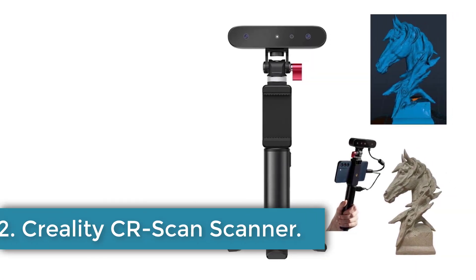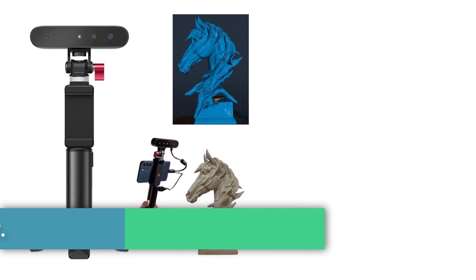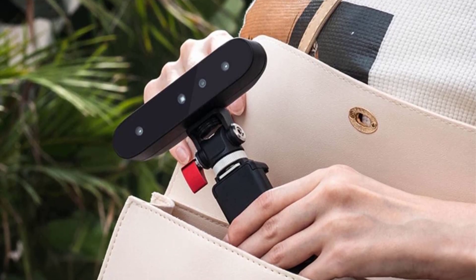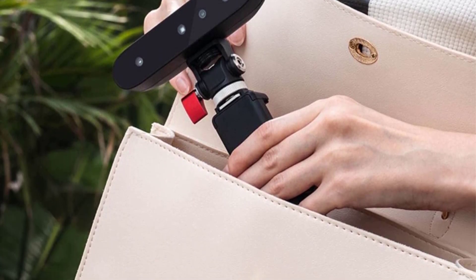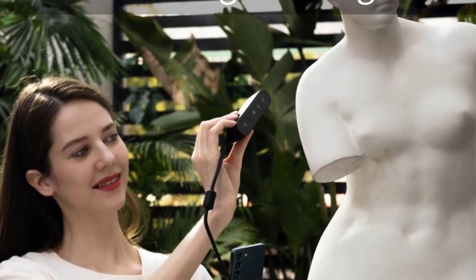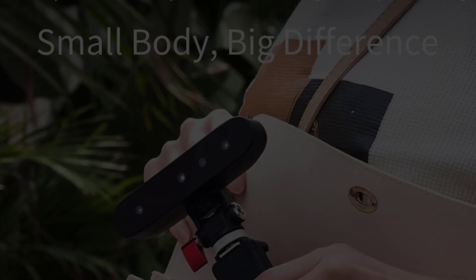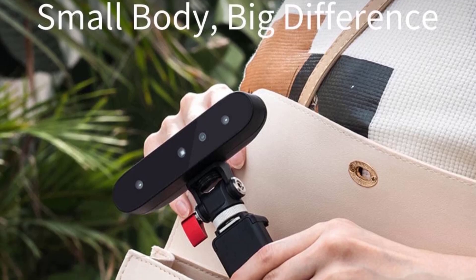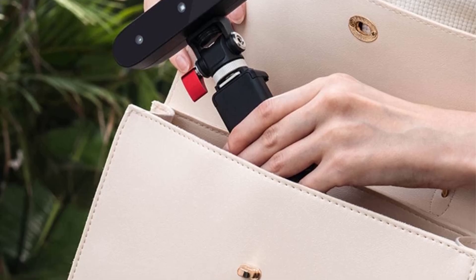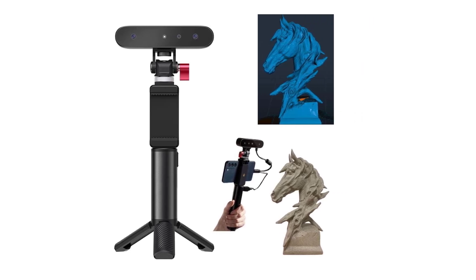Number 2: Creality CA SCAN Scanner. The Creality CA SCAN Ferret is a cost-effective and high-quality 3D scanner offering an exceptional scanning experience at an affordable price. It features dual-mode scanning, allowing users to choose between wide-range and high-precision settings, making it suitable for scanning human bodies, furniture, cars, and medium-sized statues. With a scan frame rate of up to 30 frames per second, it ensures smooth scanning performance, though optimal results require high-configuration devices.